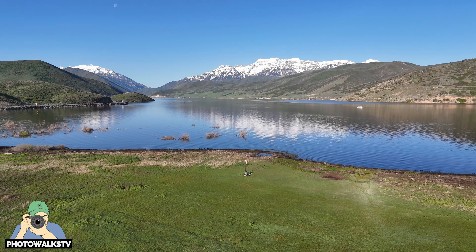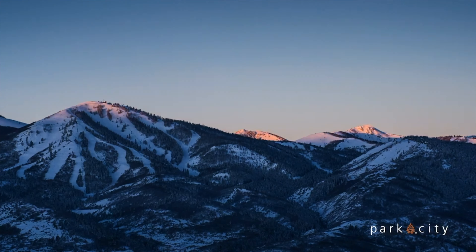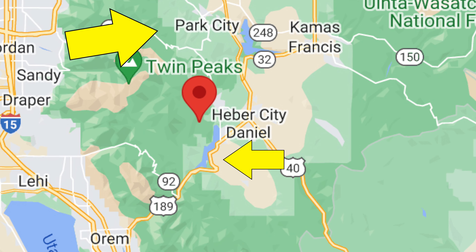Today's photo walk is to one of the great unsung gems of northern Utah, the Heber Valley. I know you've heard of Park City and the Sundance Resort and all the great skiing there. Heber Valley is right in between, about 15 minutes on both sides.